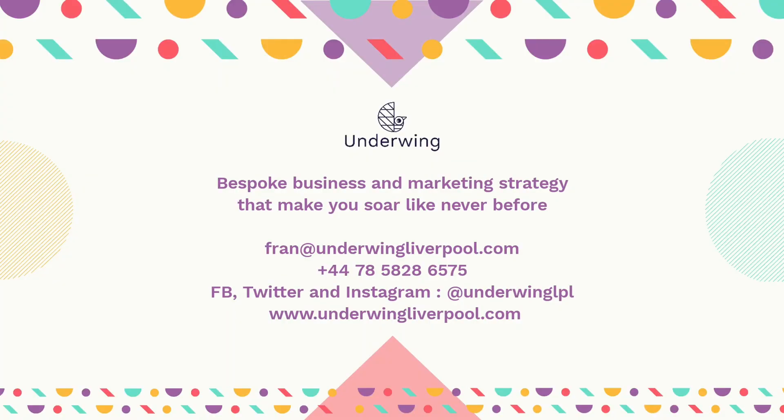Best of luck, and if you have any questions, do get in touch. My email is fran@underwingliverpool.com, my website is www.underwingliverpool.com, and you can reach me on social media — Instagram, Facebook and Twitter — at underwinglpl, that's short for Liverpool. Or you can just comment under this video. I hope to see you soon for the next video in the series, which is going to be about identifying your ideal client. Bye!